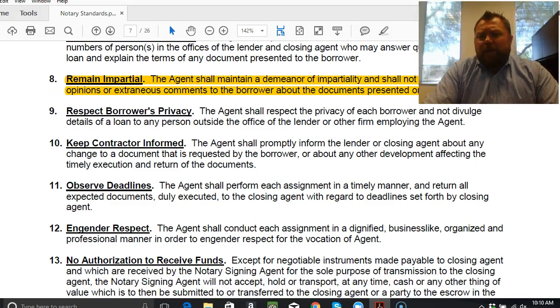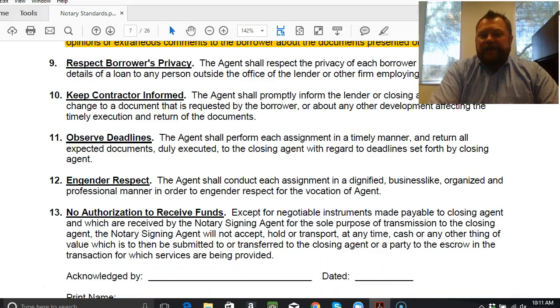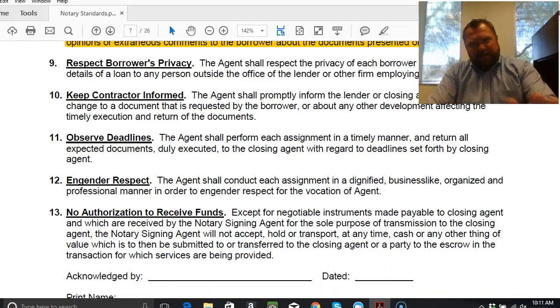Number twelve — always engender respect. You are a professional, you are a business unto yourself, and you are representing other businesses, so it's very important that you show up that way. Number thirteen — you have no authorization to receive any funds except, as long as it's legal in your state, negotiable instruments — that's cash to close. If a borrower is bringing cash to the table, as long as the check is made out to the appropriate closing party — the title or escrow company or the attorney — you're good to go. You cannot accept cash or checks made out to you in these transactions.